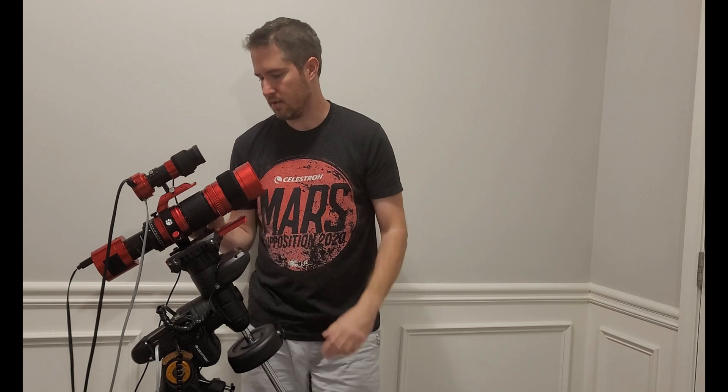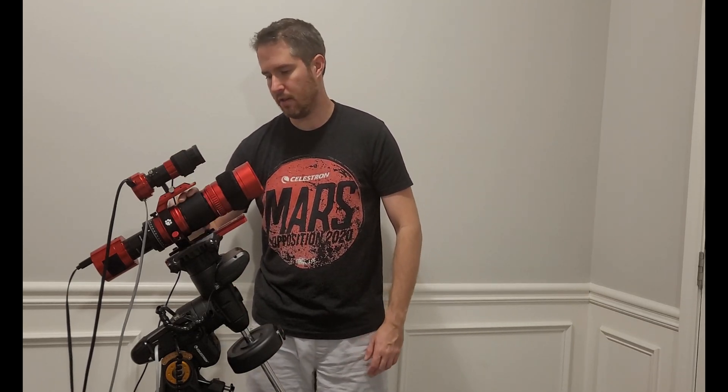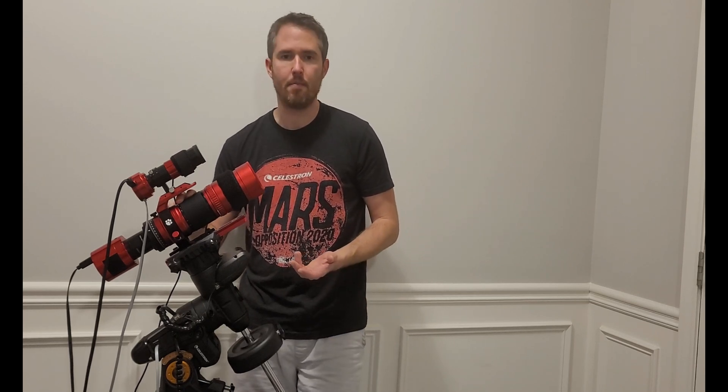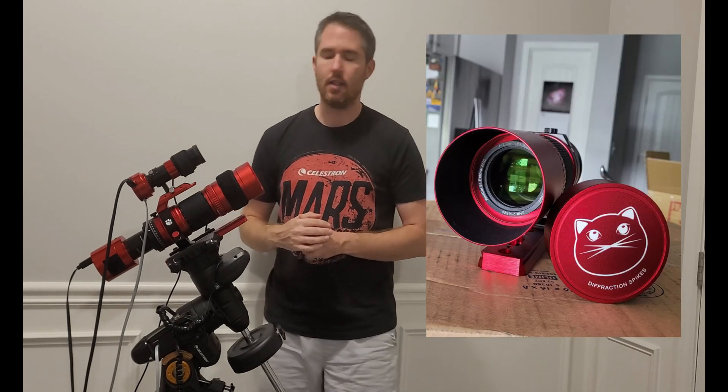I've been running dew zappers with it just to keep the dew out. It's interesting — you focus just by turning this section here, which is more like a camera lens than a traditional telescope. That's just the way this telescope is set up.